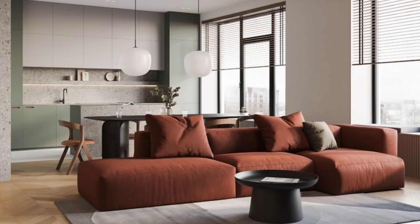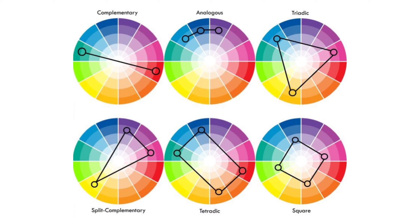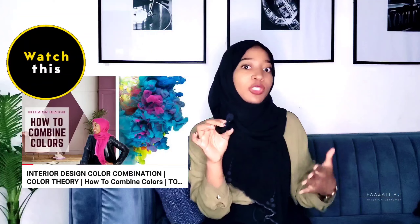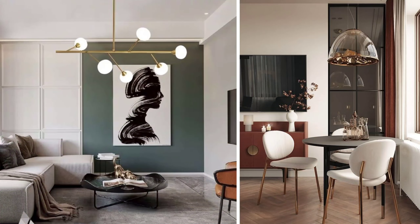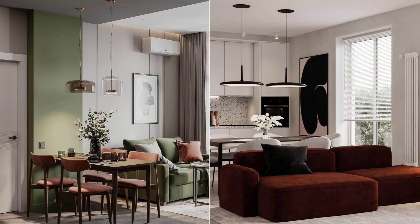When combining colors, always try to use the color wheel. You'll either get a monochromatic scheme where everything is in one color but different shades, or a complementary color scheme with super bold colors coming together. Using the color wheel allows you to pick the right colors that work together, otherwise you'll have random colors that may not mesh well. The colors on the wheel that are next to each other usually blend the most beautifully and create a really nice scheme.